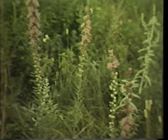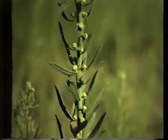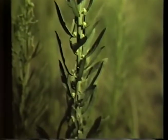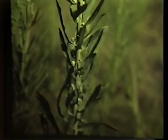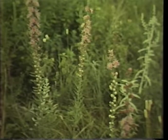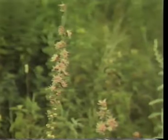Another slender flower of the upland prairie is rough gay feather, or Liatris aspera, sometimes called blazing star. The leaves are short and narrow and increase in size as you move down the stem. The flowers are a deep pink with 25 to 40 rounded bracts per flower head. It is a beautiful sight when you come across a field of rough gay feather in bloom. They will bloom from July to September and usually in the company of one or two species of goldenrod.